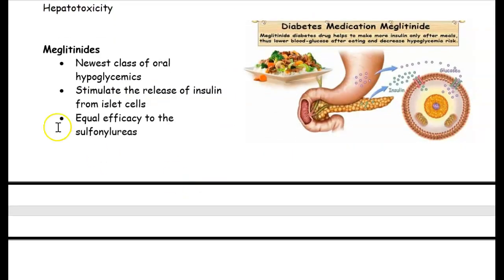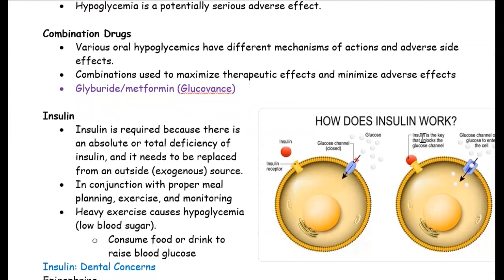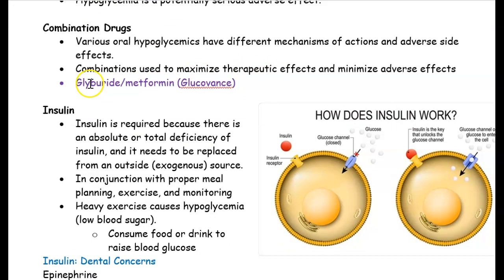Sometimes a doctor will prescribe from the meglitinides category, which is a newer type of drug. What it does is give you more insulin — the pancreas produces more insulin from the beta cells. When insulin is present and working, it allows sugar to enter the cells, and that's what we want: sugar going into the cells so the body can function.